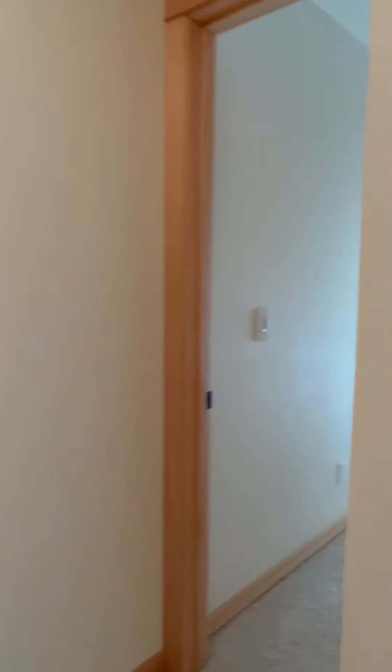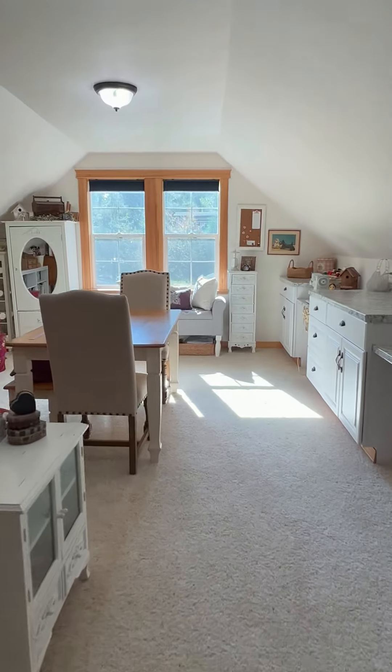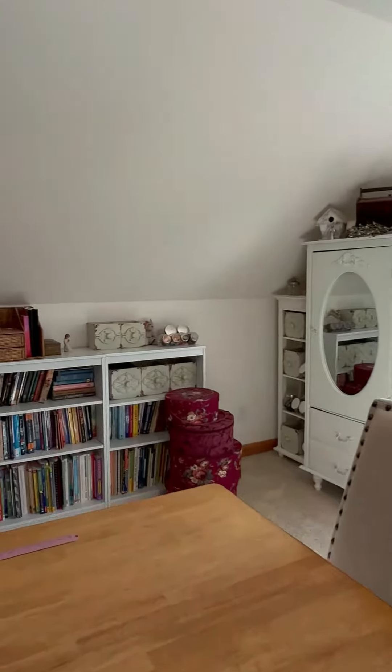Just wait until you see this bonus room. This multi-purpose room is perfect for everything from crafting to school work, and no matter what you choose to use it for, I know you're going to love this space.